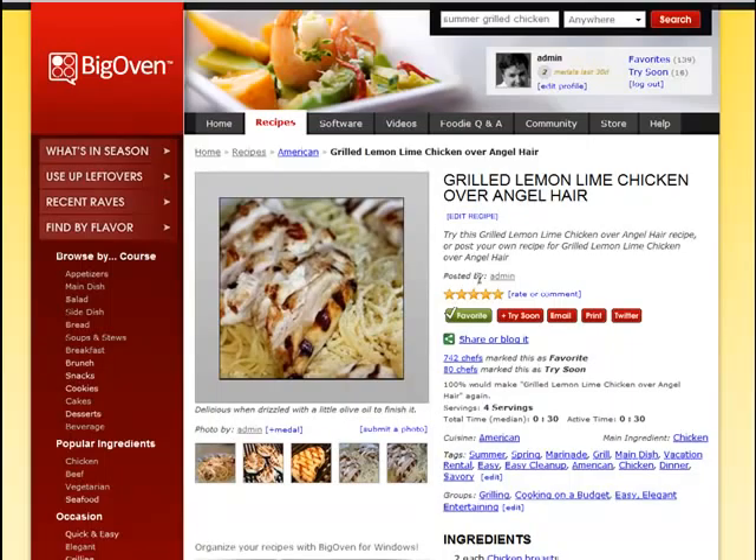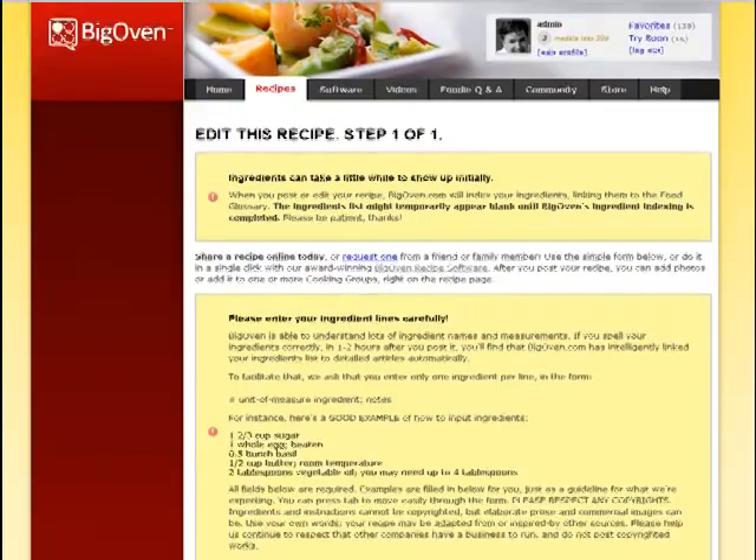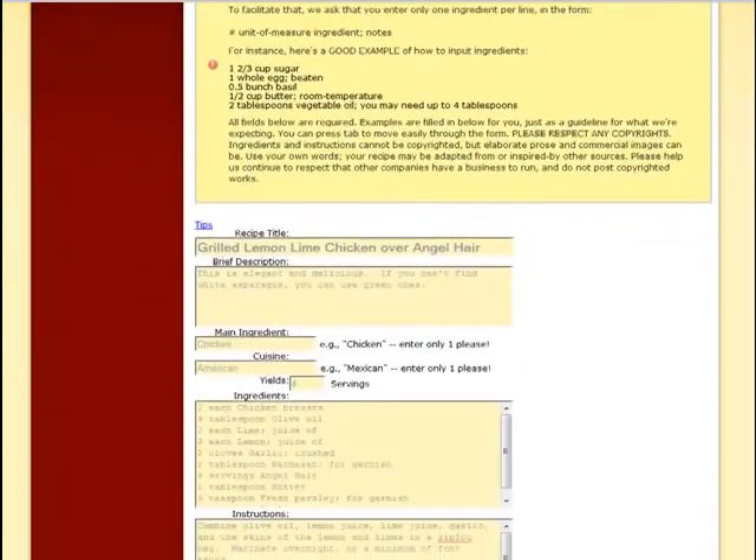I love this recipe — grilled lemon lime chicken over angel hair. It's a great one to try. Because I posted this recipe, BigOven shows an edit recipe link for me to go in and make changes if I'd like, and I can post those changes back to the site.